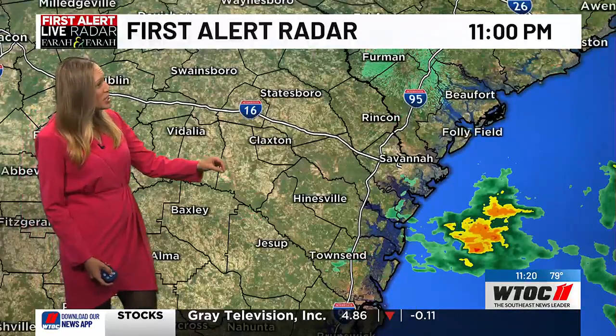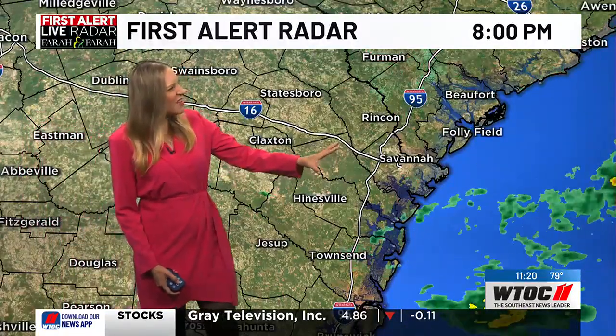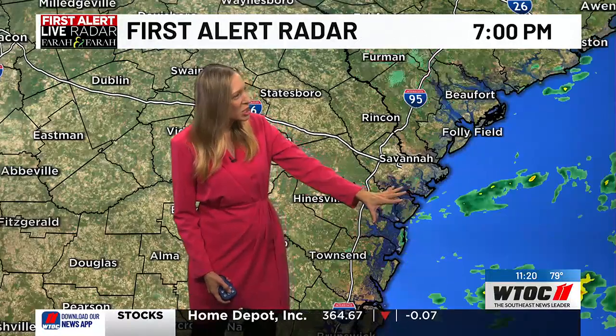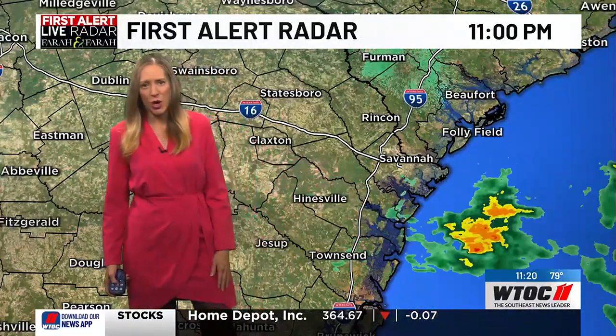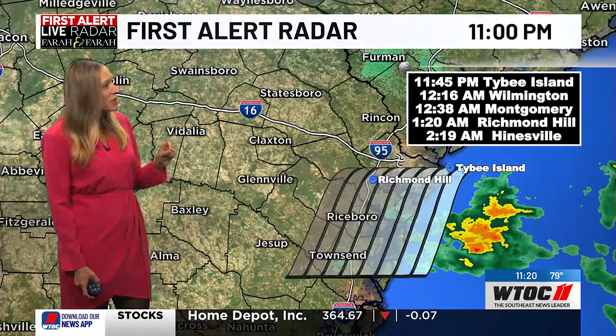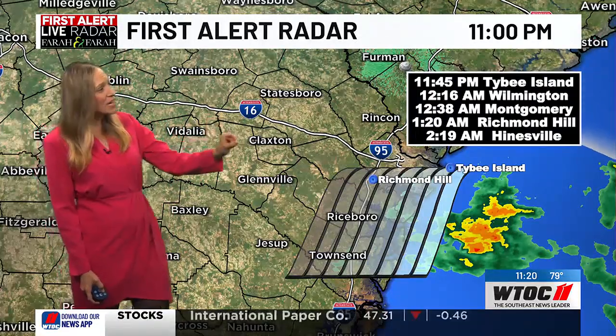Right now I've put this into motion so you could see that this heavier rainfall is just kind of hanging out — it has really no direction, but it is slowly making its way toward the coast. Let's put a time stamp on it, and we should see some of those showers make their way lighter in nature for a time.